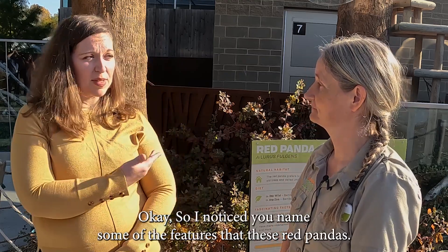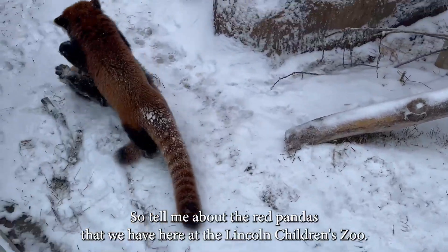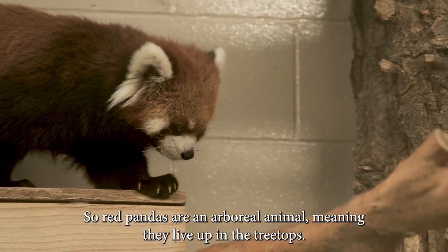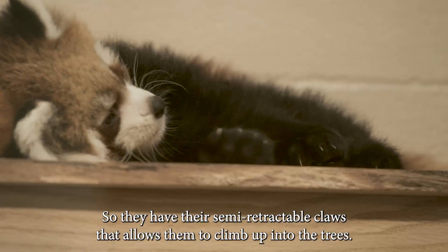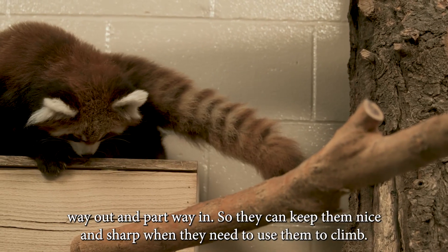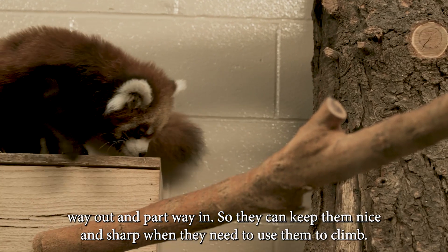I noticed you named some of the features that these red pandas have. So tell me about the red pandas we have here at the Lincoln Children's Zoo — what are some similarities that they all share? Red pandas are an arboreal animal, meaning they live up in the treetops. They have semi-retractable claws that allow them to climb up into the trees — semi-retractable meaning they're part way out and part way in, so they can keep them nice and sharp when they need to use them to climb.